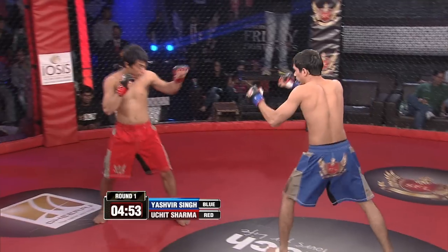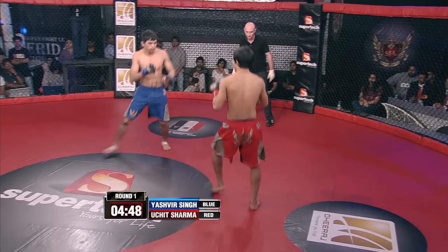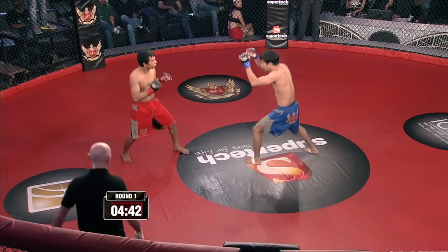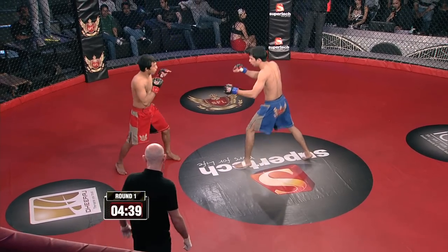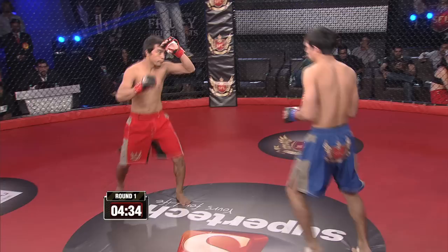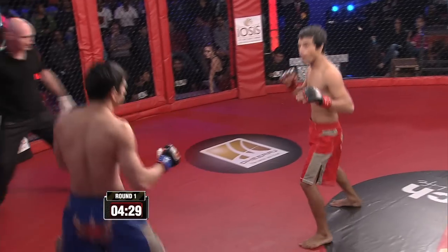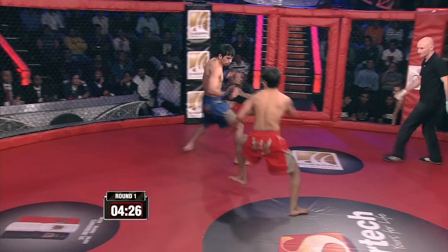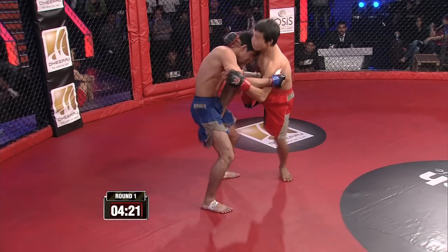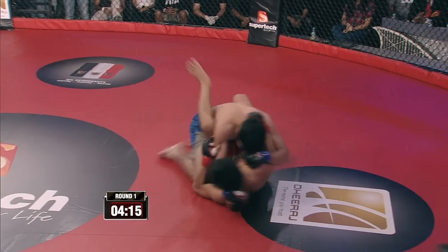Uchid in the red trunks, Yashvir in the blue trunks. Both fighters take the center. Uchid lands a nice leg kick. Uchid lands another leg kick. Yashvir trying to counter, seems a little slow. Uchid almost lands a nice body kick. Great takedown defense so far — amazing balance — but eventually Yashvir gets him down.